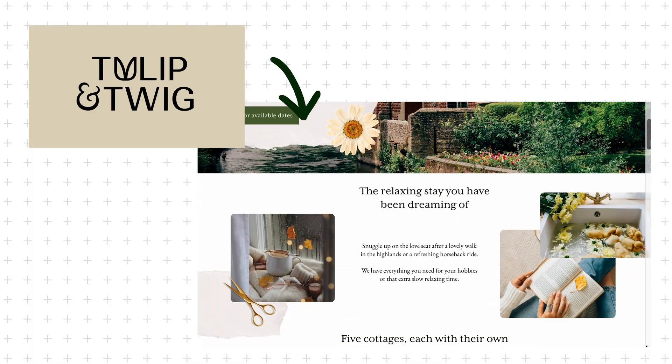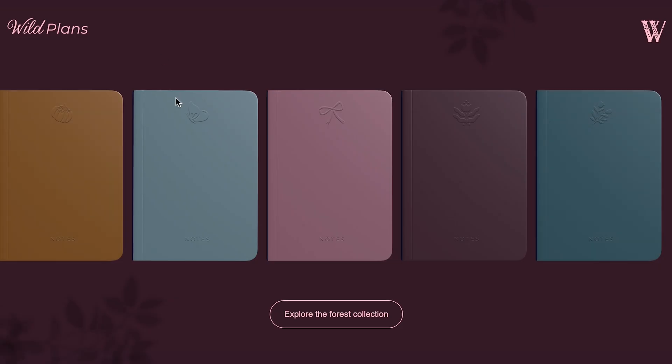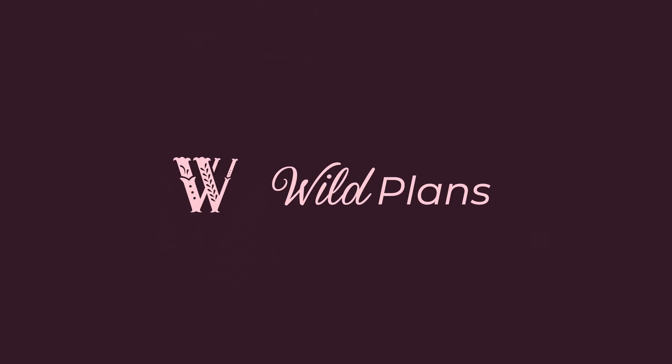Every brand eventually has to be translated into a website design, but how do you do that to create that same feeling and experience as you did with the logo, colors, and graphics? Today I'm going to show you how I made this lovely website design complete with animations for a high-end stationery brand called Wild Plants. Let's jump right in.